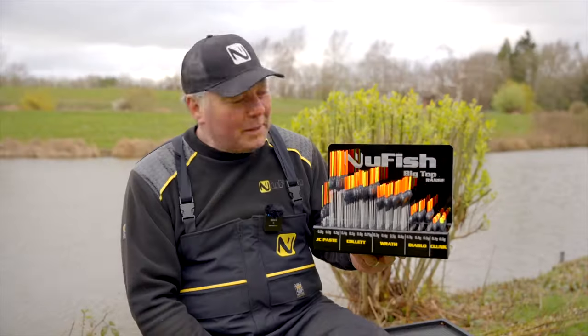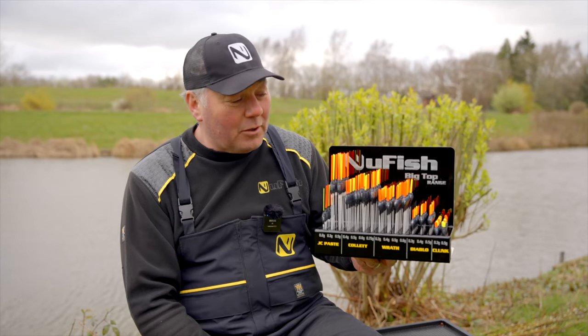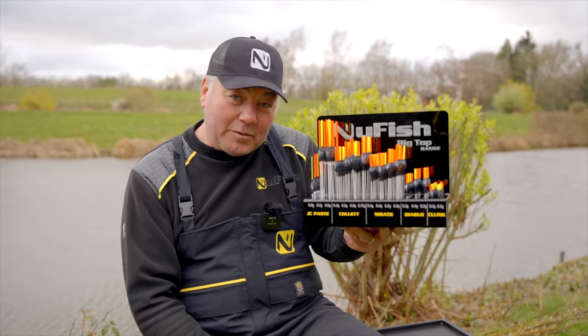That's the full lowdown on the Big Top range of floats, and they'll join the collection of Extra Strong Inline floats to give you everything you need for all your fishing.